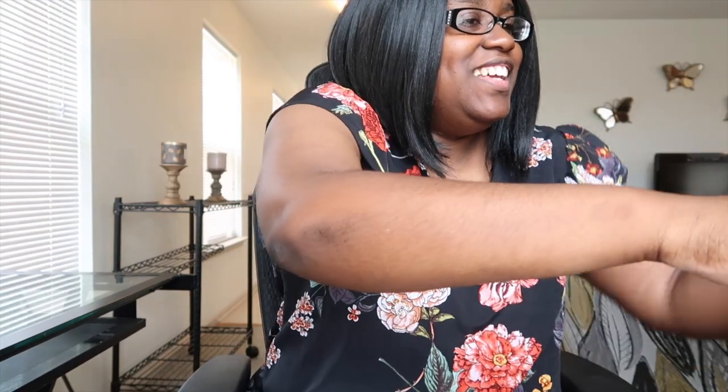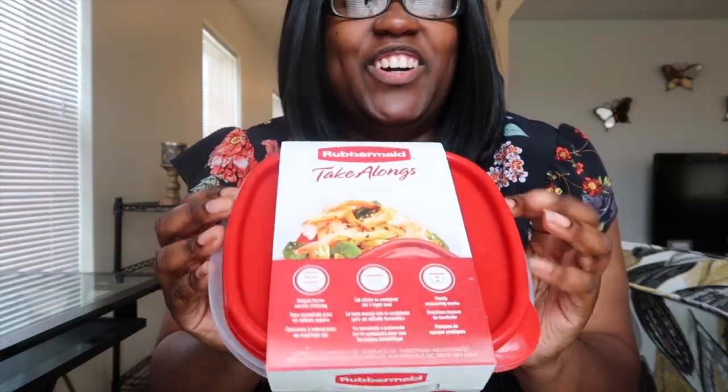Here's the first bag. I got these containers — there's two of them. I'm using them for my meal prep.